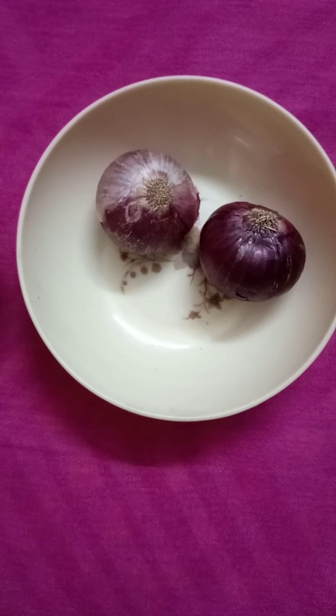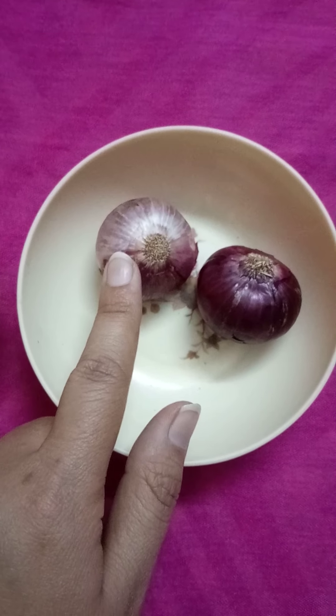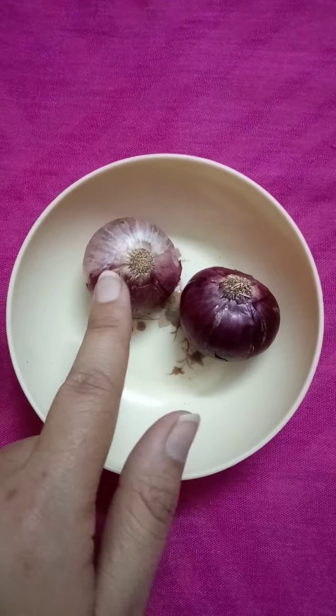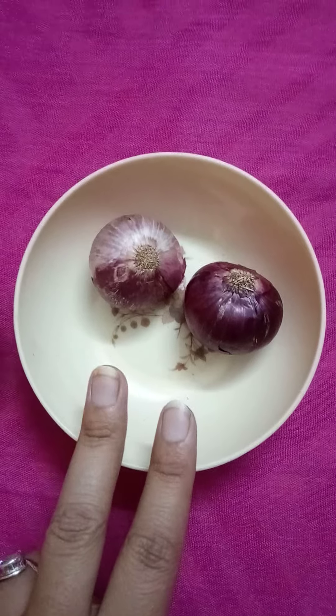In this bowl there are two onions. One, two. How many onions? One, two. Two onions.